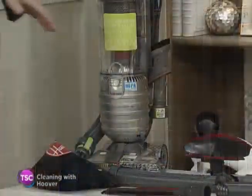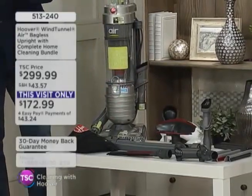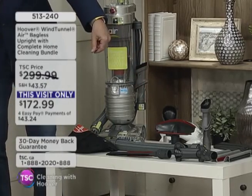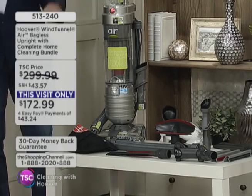It makes life so much easier for you. First of all, they have loaded you up with an exclusive package that nobody else is getting. And Amber will join me a little later on. We'll go through the Wind Tunnel, crevice dusting tool, the articulating dusting tool, the mattress tool, the dusting brush, all the attachments. You'll get it all.